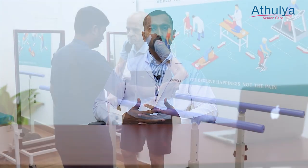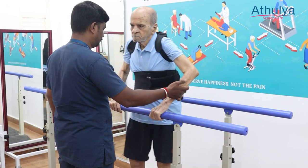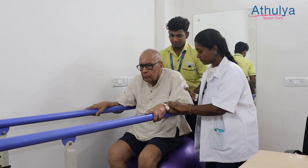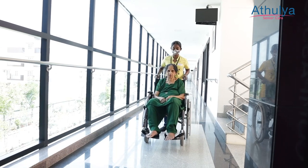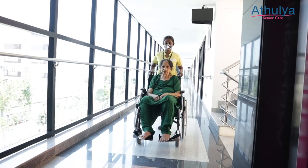We have a rehab team at Athulia Senior Care, starting from a rehab medicine physician like me, and also the complete team of rehab professionals like physiotherapists, occupational therapists, speech therapists, psychologists, nutritionists, rehab nurses, etc.